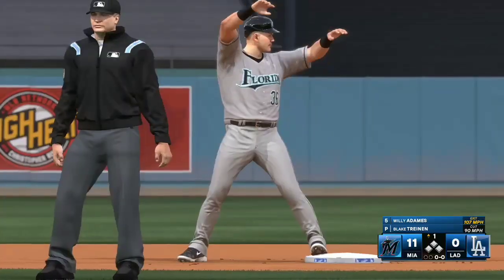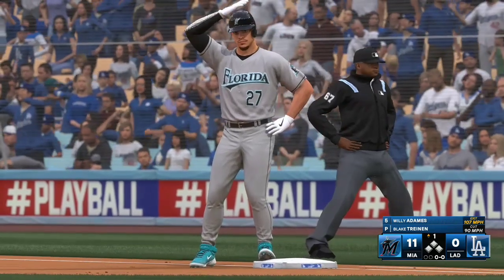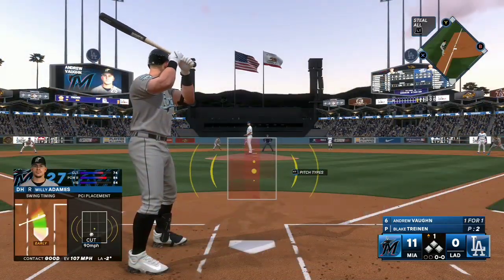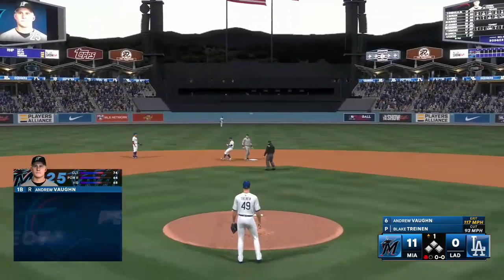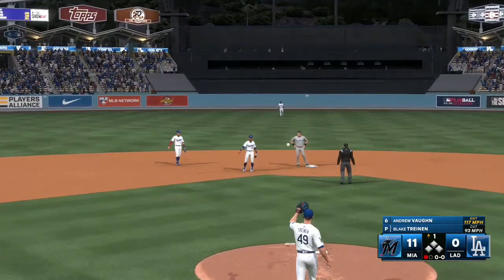Went up there looking to be aggressive and got something he could handle. There was nothing cheap about the way he got that one through the infield — that was ripped. Cut out in front and didn't get under it like he would have liked, but definitely put a good swing on it. The batter now is Andrew Vaughn. Calls it in and there's one away — throw not in time as he's able to get back to avoid the double play.